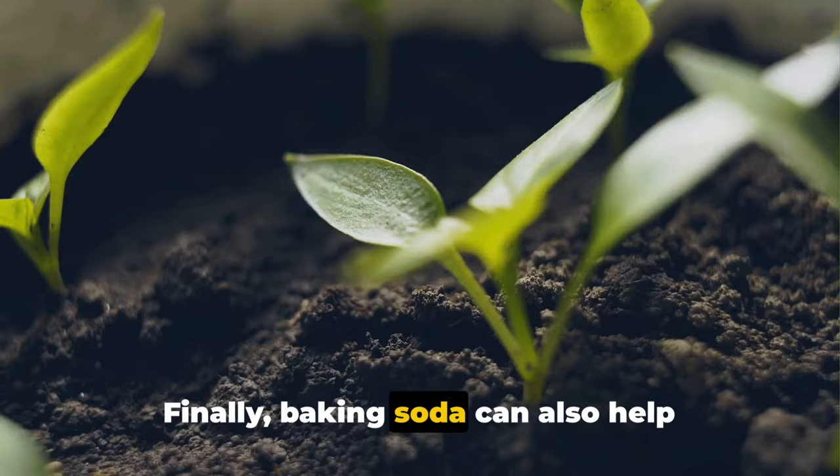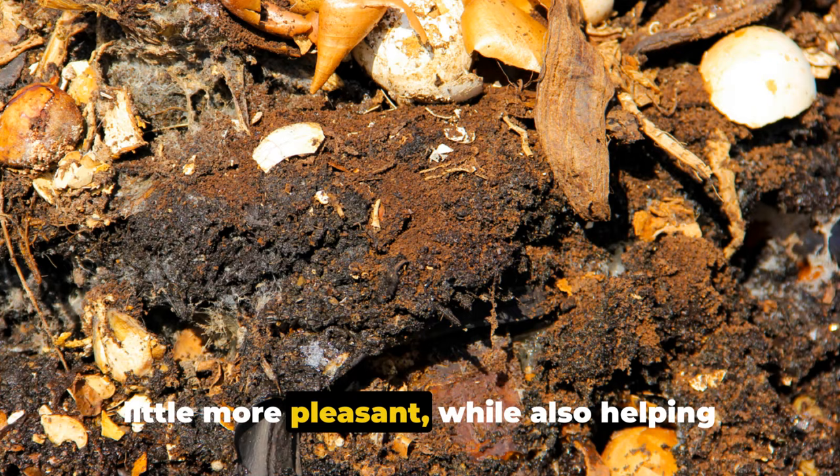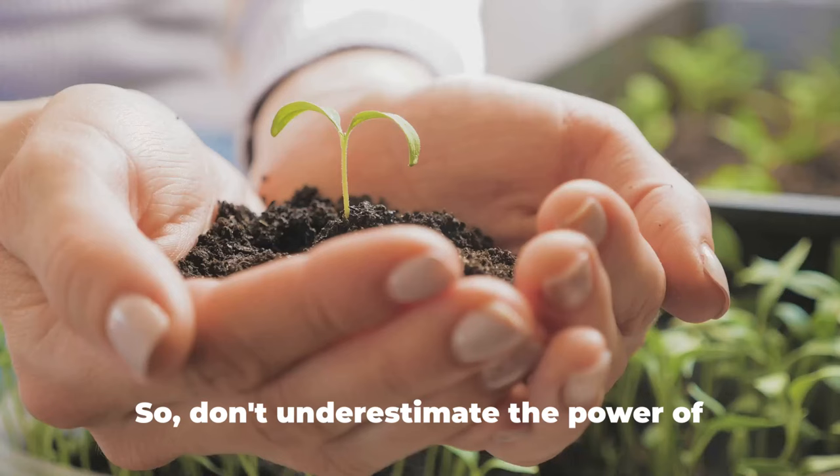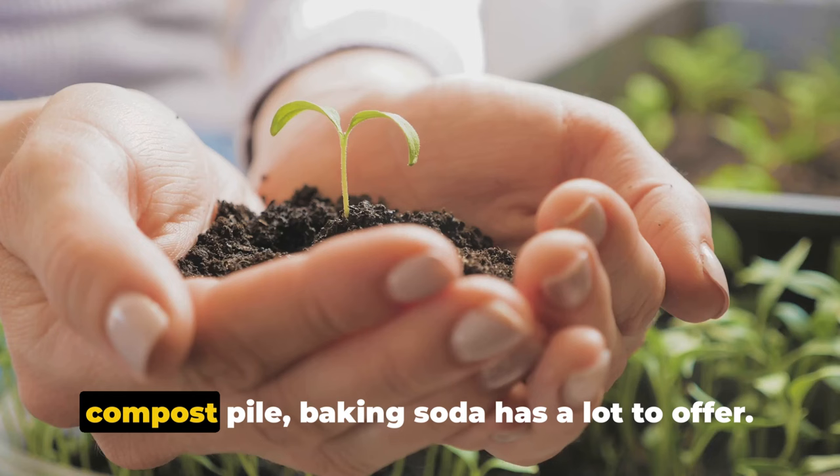Finally, baking soda can also help freshen up your compost pile. If your compost pile is starting to smell a bit off, simply sprinkle some baking soda on top to neutralize the odor. This can make your composting efforts more pleasant while also helping to speed up the decomposition process. Don't underestimate the power of baking soda in your garden — from improving soil pH to fighting off pests and diseases to freshening up your compost pile, your plants will thank you for the baking soda boost.